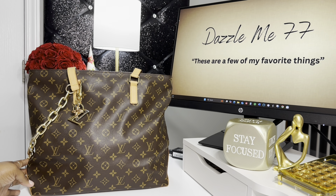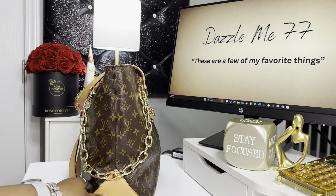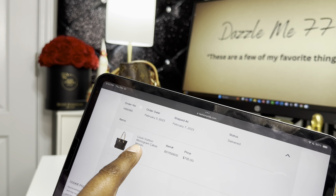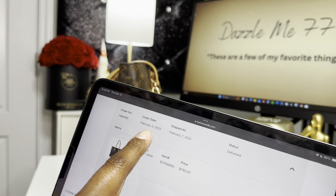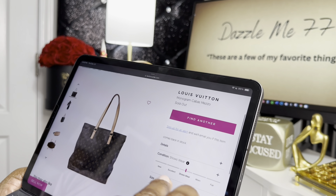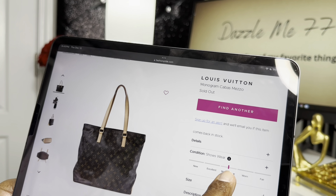You see this beauty right here? She is gorgeous. I just got a little bling — not too much, in the words of my girl Jazz, just a little bit — but I wanted to dress her up. I actually purchased her. This is the Louis Vuitton Monogram Cabas Mezzo. I purchased her in February 2023, so last year. I do want to show you a little bit of details about this bag. Now, if you've never ordered from Fashionphile before,